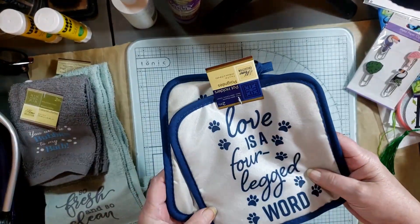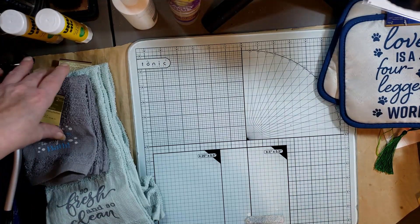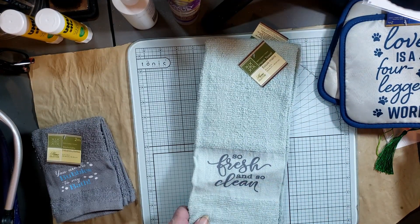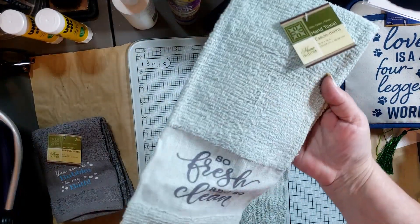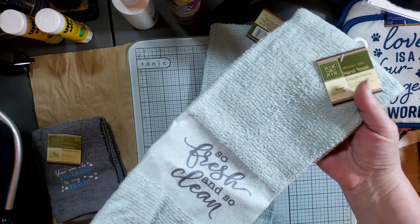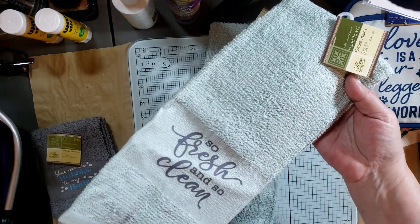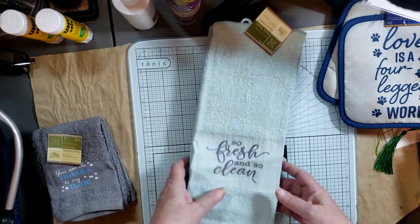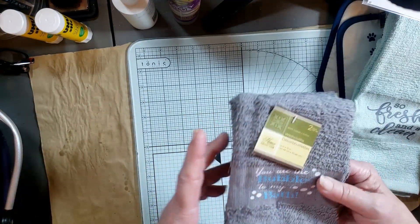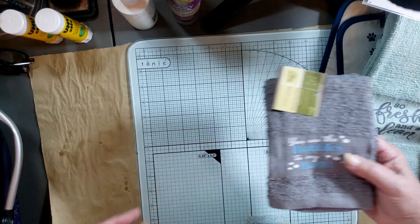I needed some more hand towels — over time they just need to be replaced. I found these really pretty ones in mint color that'll work in my bathroom. They say 'so fresh and so clean' and I love the font and design. I got two of those. Then I found these face cloths — always needing face cloths. They say 'you are the bubbles to my bath' — such a cute saying and pretty colors. So I got those too.